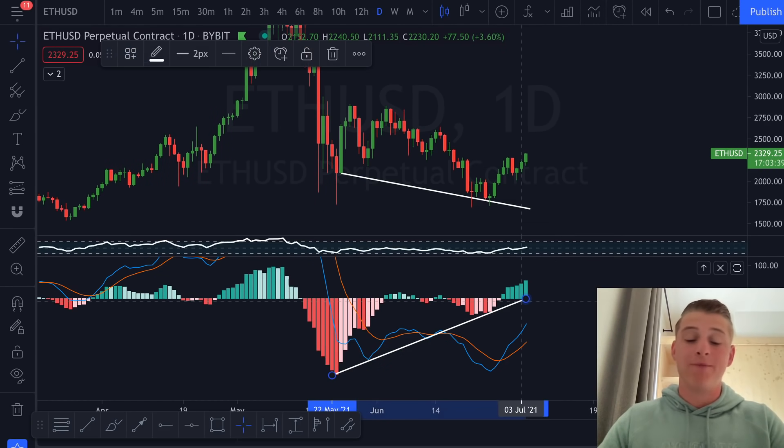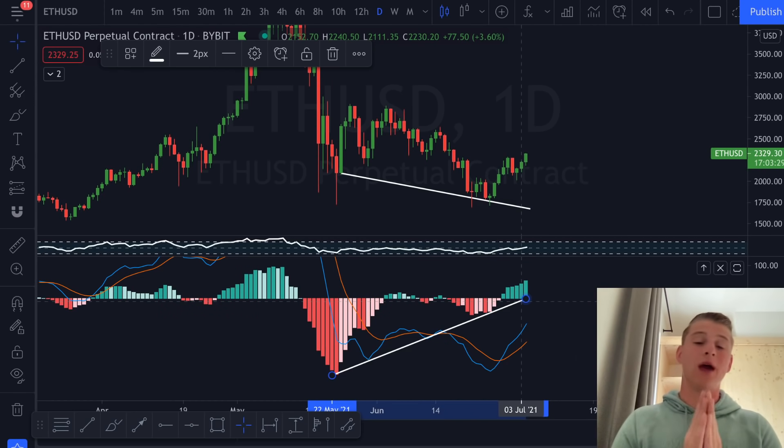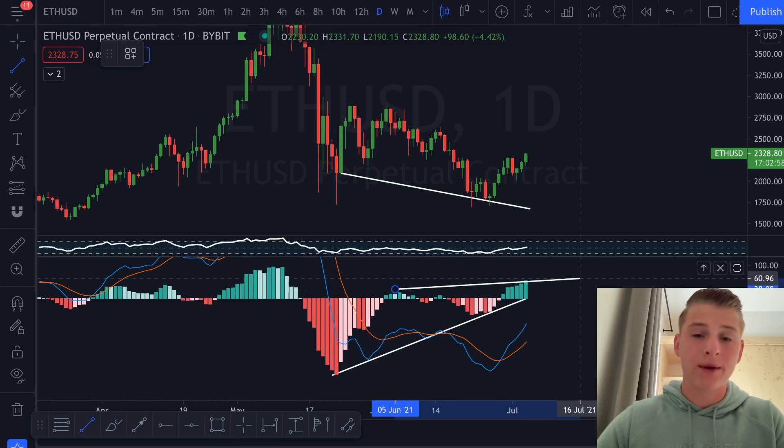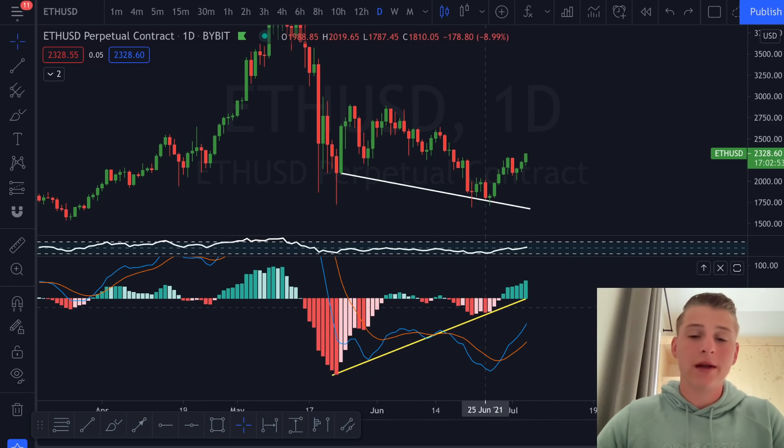I want to highlight again the significant bullish divergence on the MACD on the daily candles for Ethereum. You can see we formed a lower low on the price chart while forming a higher low on the MACD — giving us a bullish divergence. The red MACD candles represent sellers, green represents buyers, and you can see the selling pressure is cooling off even as prices moved down, signaling the trend will be shifting.